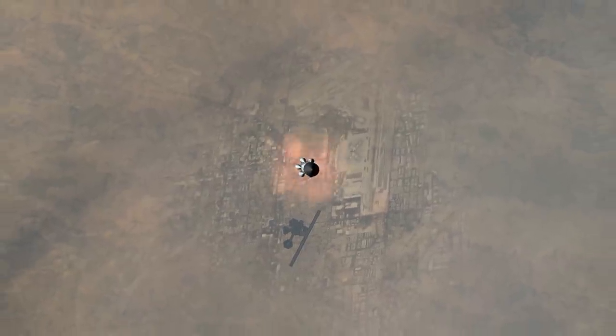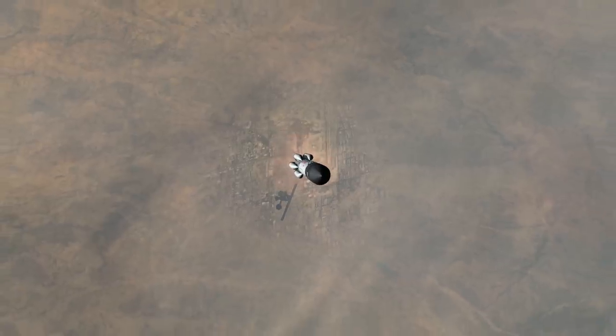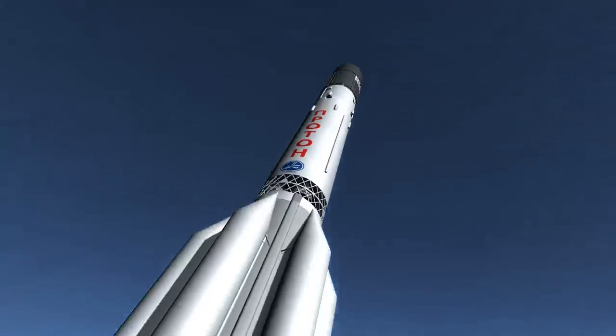Unlike cryogenic fuels used on Falcon 9 or Saturn 5, the Proton uses highly toxic unsymmetrical dimethylhydrazine, UDMH, and nitrogen tetroxide, or N2O4. These are hypergolic fuels which ignite on contact, avoiding the need for an ignition system, and can be stored at ambient temperatures.